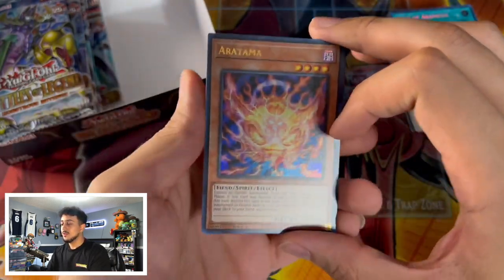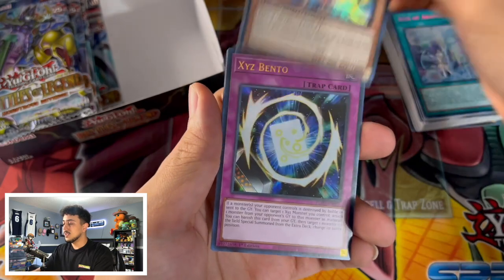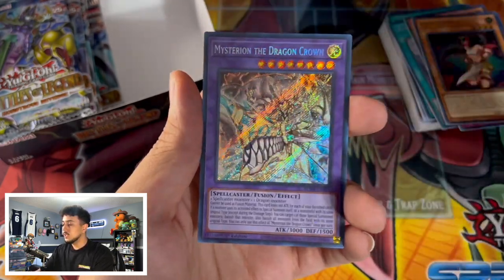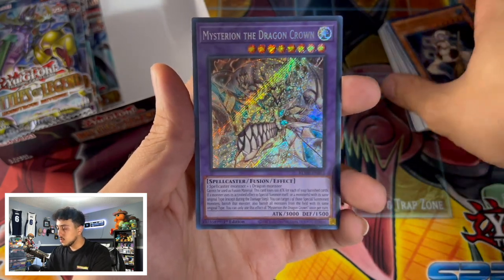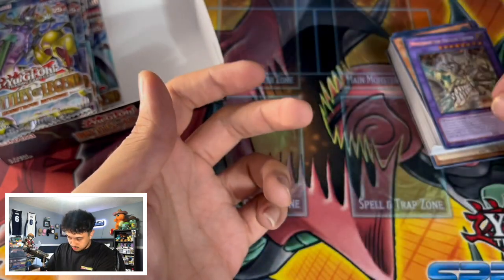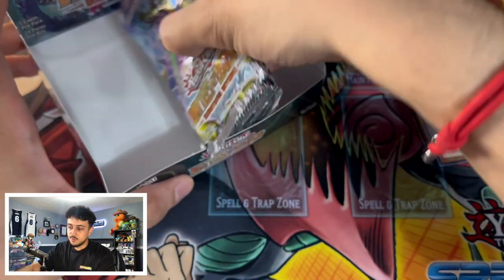Right of Armes as a secret rare — that's one of the bigger hits in this box and I'm really excited about this one because it's a reprint we all needed. A lot of people want to play this engine but it was a bit pricey; this reprint makes it much more accessible. Last pack on the right side — we got Evilswarm Exciton Knight, the XYZ Bento, Rose Shaman, Sage, and Mysterion of the Dragon Crown, which I feel like I've seen before.